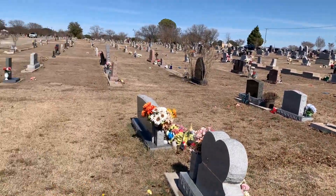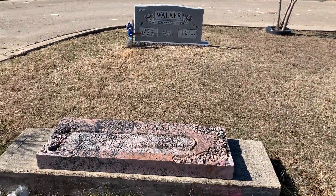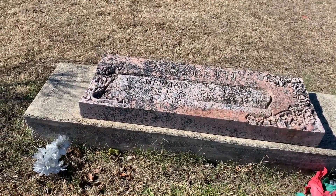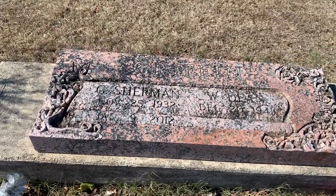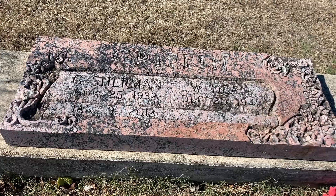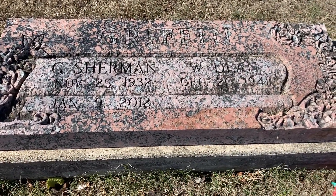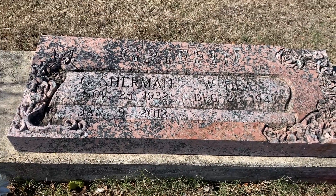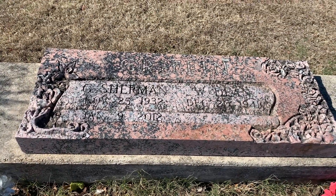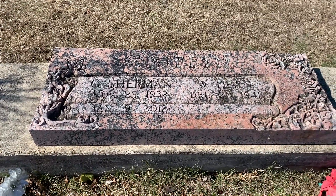I found another grave over here. They're looking for a Willow Griffin, and this is it right here — born in 1941. She died in 2019 but they still have not got the date carved in there. I think that's probably what the family wanted to see. I'll advise them and they can go accordingly.